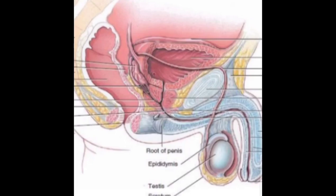Lastly, the scrotum is a pouch-like sac of skin that hangs behind and below the penis. It contains the testicles as well as many nerves and blood vessels. The scrotum acts as a climate control system for the testes — for normal sperm development, the testes must be at a temperature slightly cooler than body temperature. Special muscles in the wall of the scrotum allow it to contract and relax, moving the testicles closer to the body for warmth or farther away to cool the temperature.